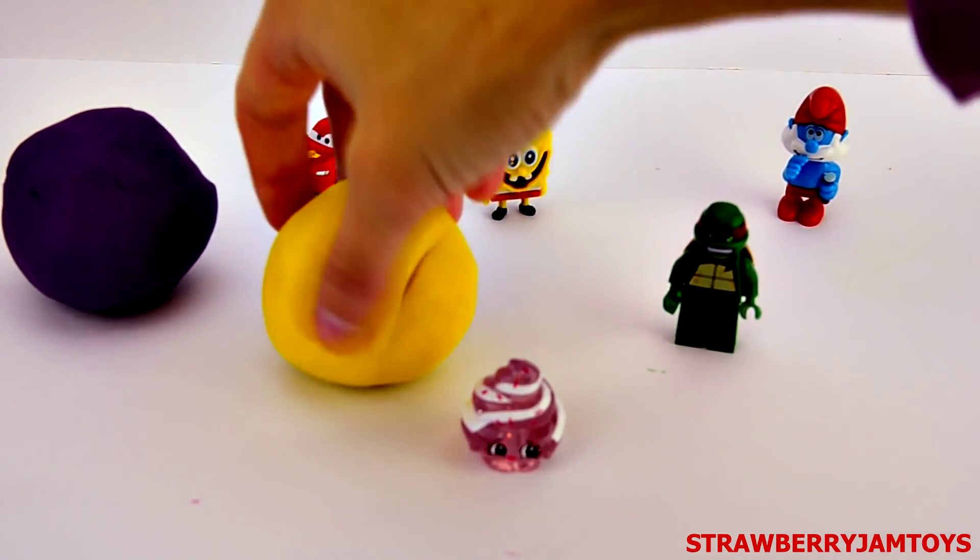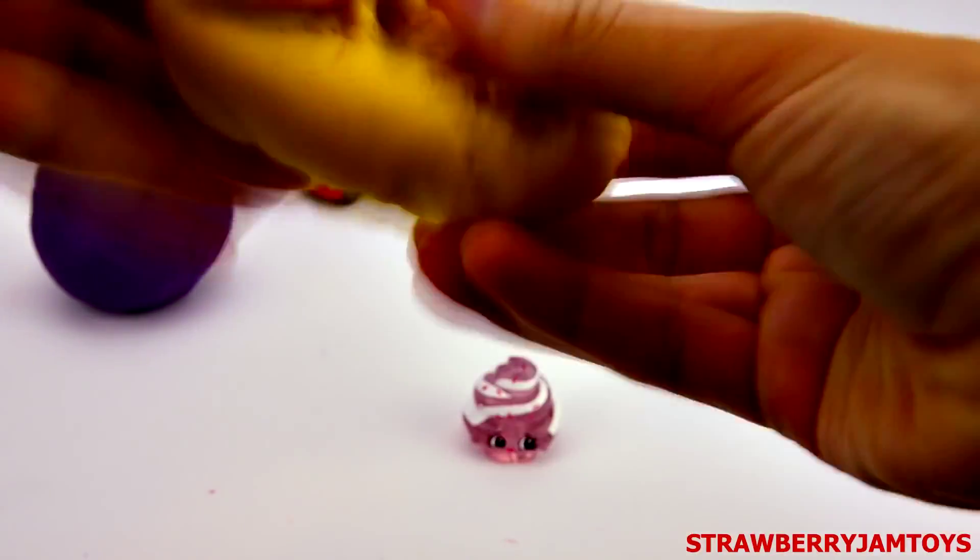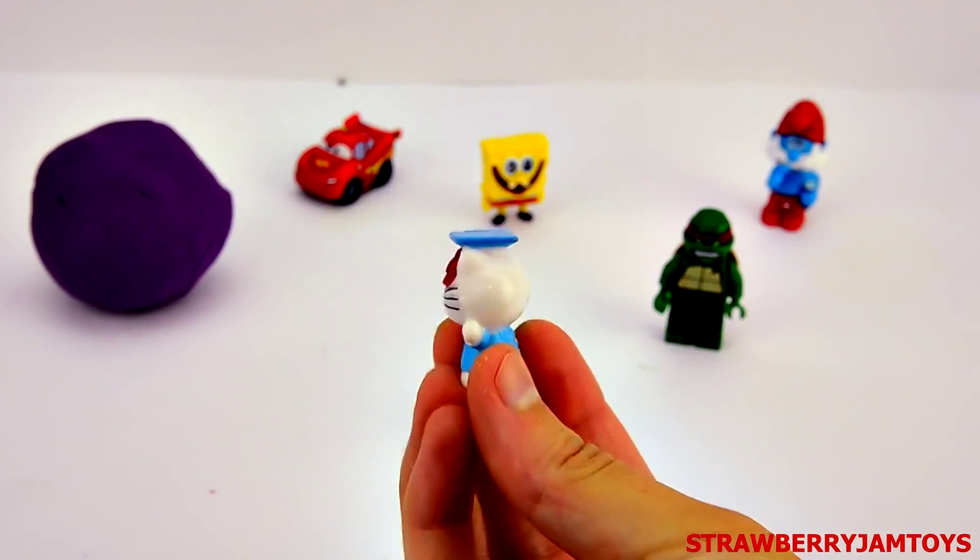Let's open the yellow surprise egg. It's Hello Kitty.